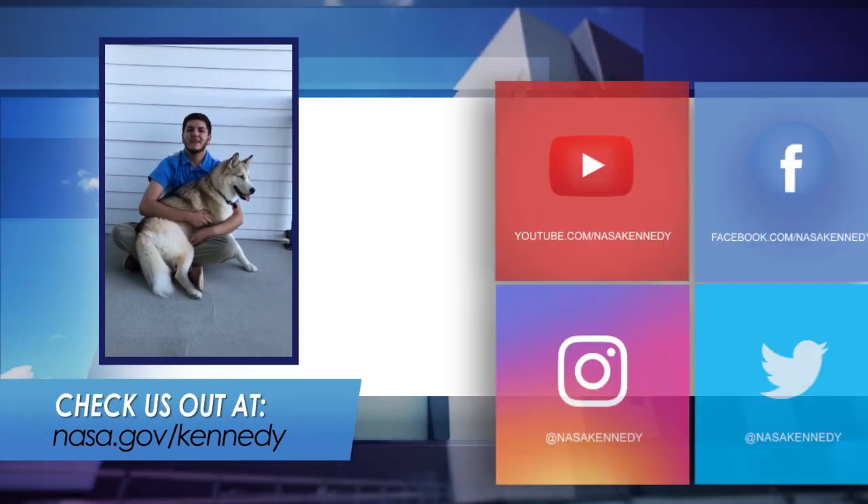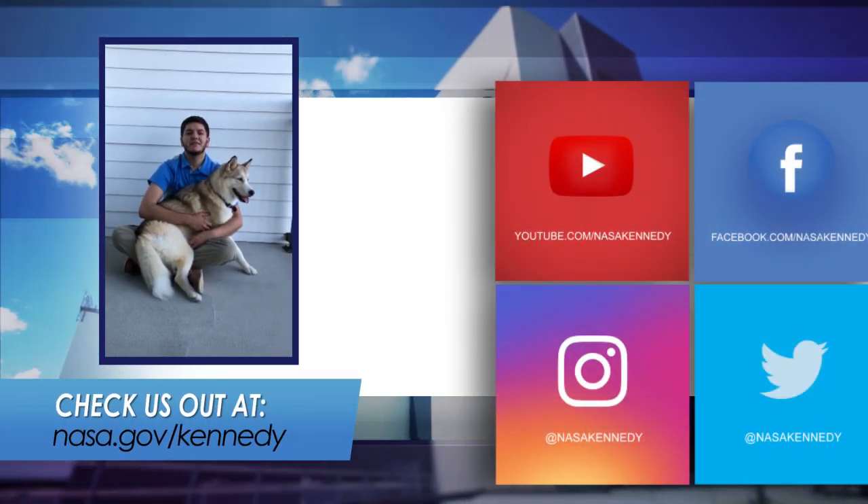For more Inside KSC, check us out on social media and at nasa.gov.